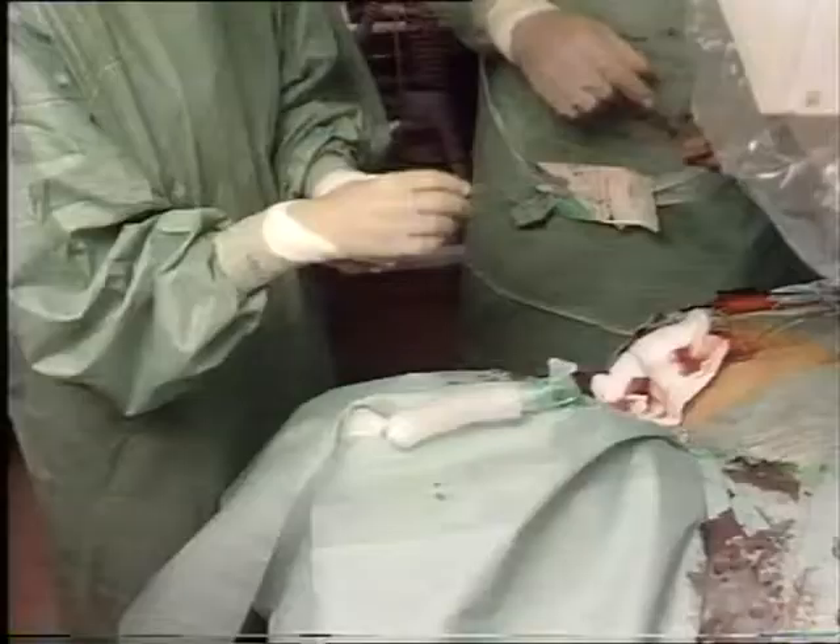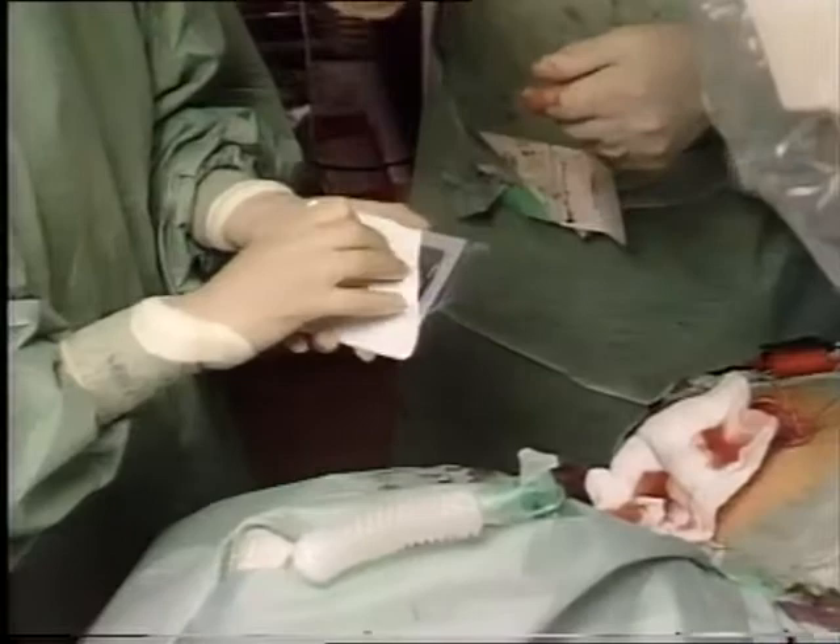Atrial fibrillation is important because it is associated with stroke, or cerebrovascular accident. In fact, the American Heart Association estimates that over 75,000 strokes are caused by atrial fibrillation every year. Hence the need for an atrial defibrillator.